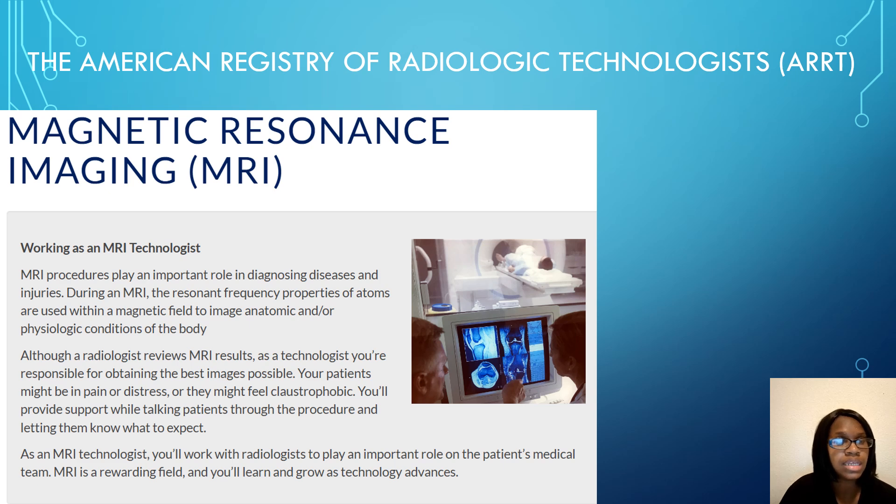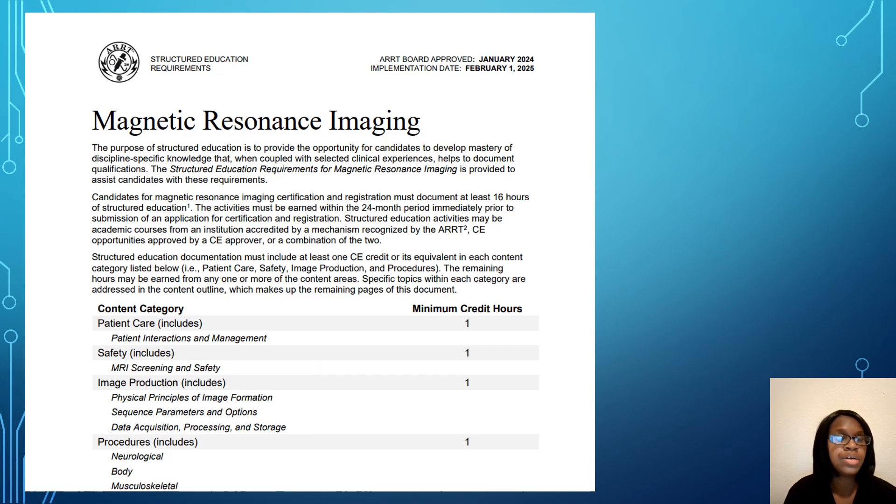In the next slides, I'll explain the ARRT requirements and how I passed my boards. You can also use this information if you are studying for a different MRI board. For the ARRT requirements, I'm going to focus on the implementation date of February 1st, 2025, since I am recording this in 2024 and that is what will be going forward.